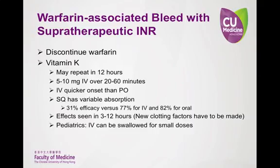Now to discuss the treatment of a warfarin-associated bleed with supratherapeutic INR. The first thing, obviously, is to discontinue warfarin. Then vitamin K should be administered as 5 to 10 milligrams IV over 20 to 60 minutes. IV is preferred over PO in urgent situations as it has a faster onset of action. Effects do, however, take a few hours to be seen as new clotting factors have to be made by the body. In patients with an INR of 6 to 10, IV vitamin K 0.5 milligrams brought INR to therapeutic range at 6 hours more than 2.5 milligrams PO; at 24 hours, there was no difference between the routes. Subcutaneous is not preferred as it has variable absorption leading to variable efficacy.